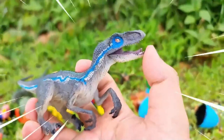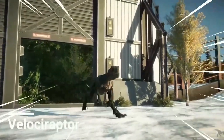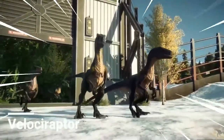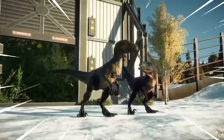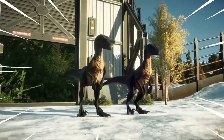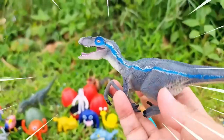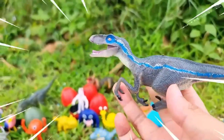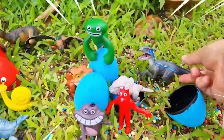This is Velociraptor, a small but highly intelligent carnivorous dinosaur that lived during the late Cretaceous period. Velociraptor was a swift and agile predator with a sleek, bird-like body and sharp curved claws on its hind limbs. It had a long, stiff tail that helped with balance and maneuverability during its predatory pursuits.